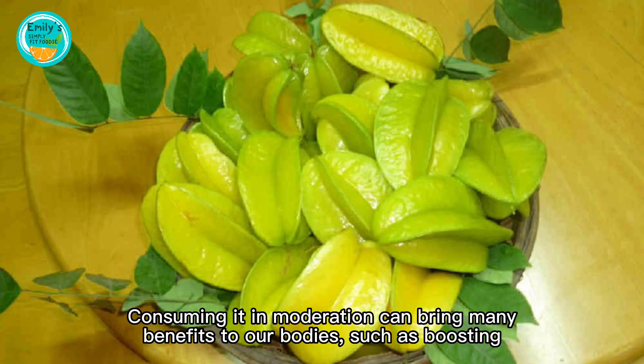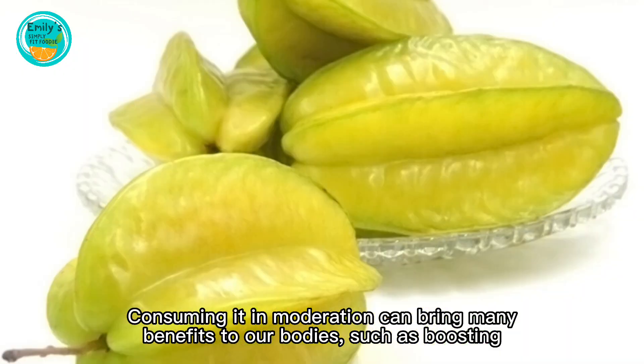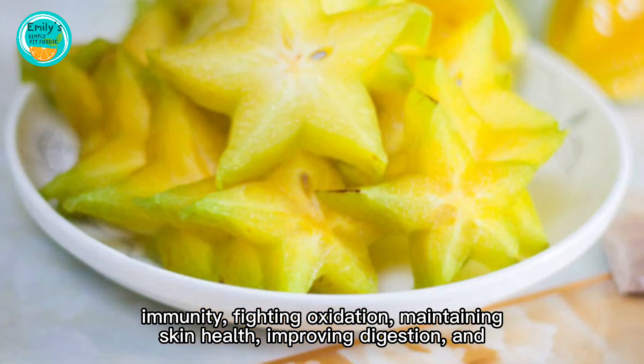In summary, starfruit is a nutritious fruit with various therapeutic effects. Consuming it in moderation can bring many benefits to our bodies, such as boosting immunity, fighting oxidation, and maintaining skin health.